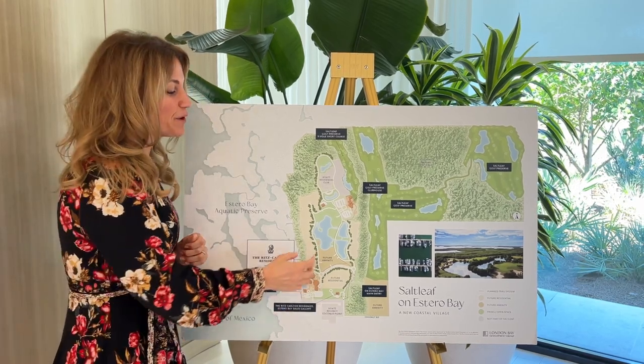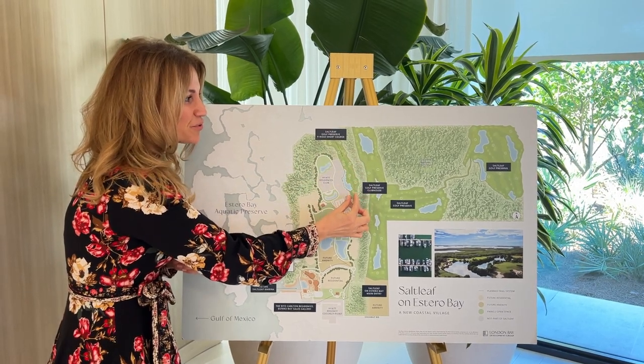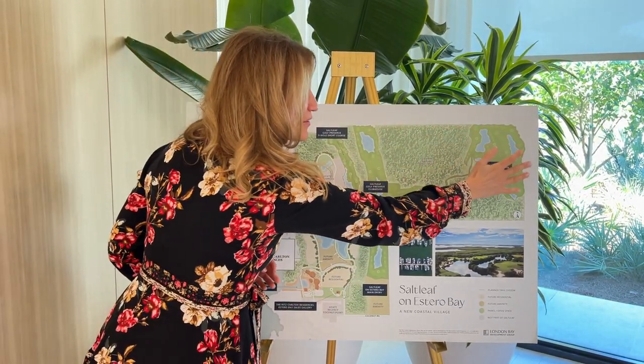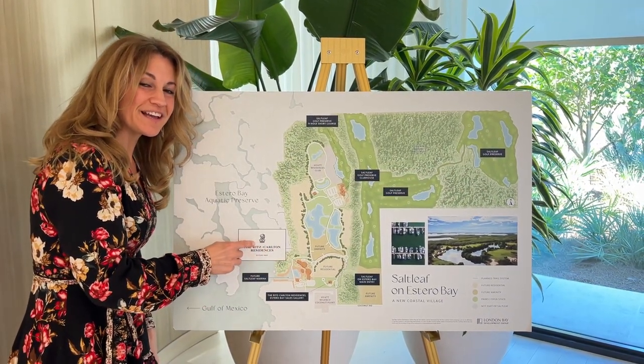Future residences will be going in eventually as well. This section is where the short golf course is going to be — nine holes — and the championship golf course, 18 holes. The towers are going to be overlooking Estero Bay.